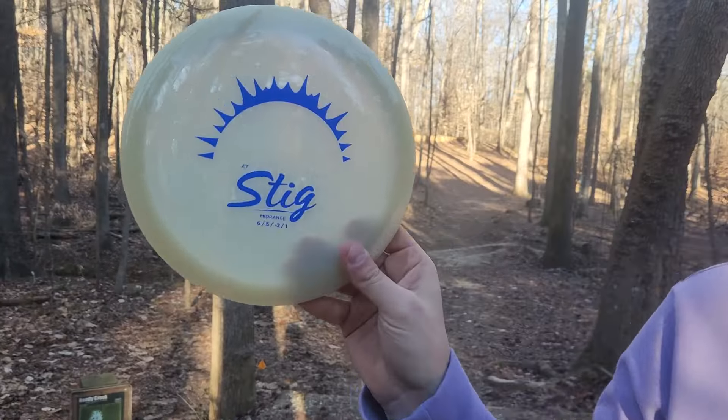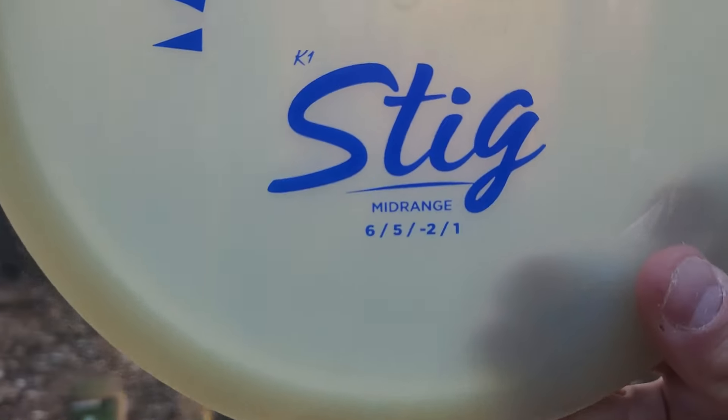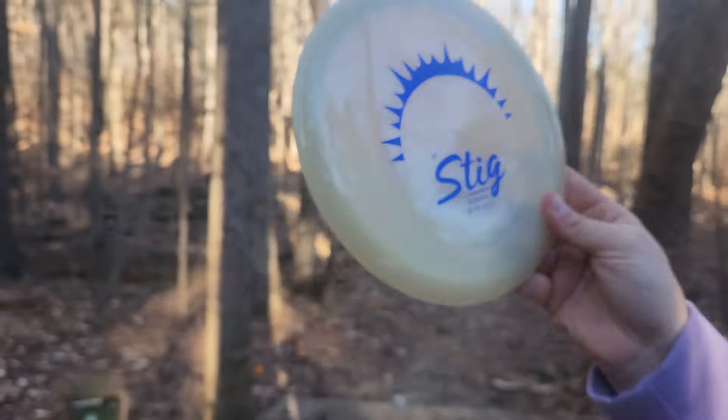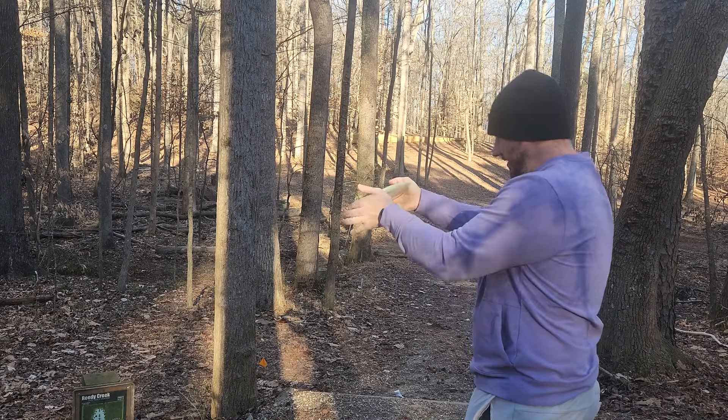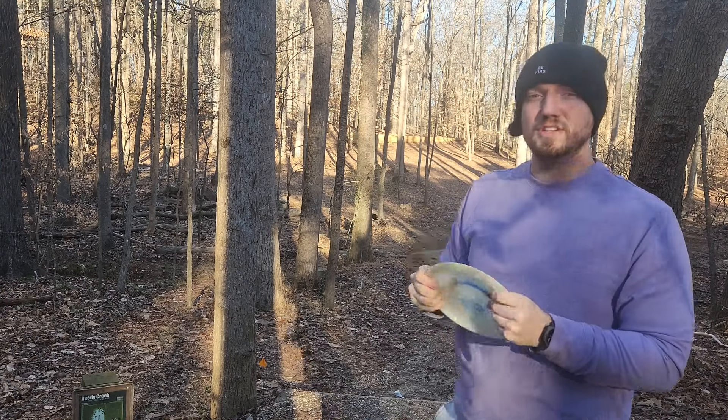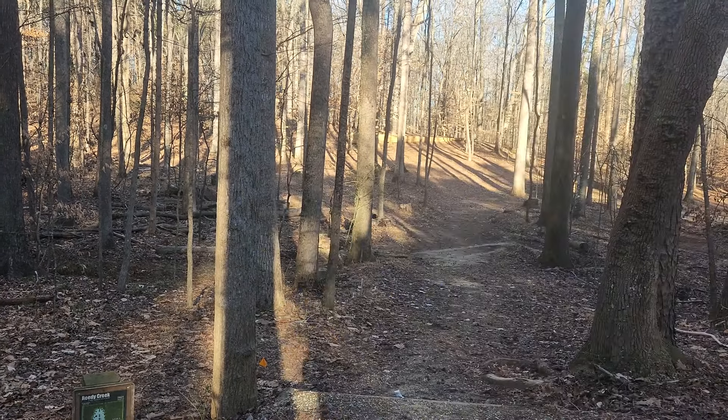We've got the Stig, which is a disc I've never thrown before. 6, 5, minus 2, 1. I think the six-speed slot is very underrated, and this feels very similar to me to the Clash Discs Soda, which is a disc I used to really enjoy throwing.